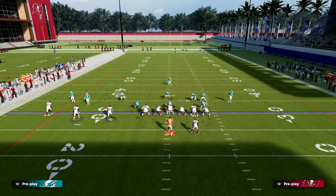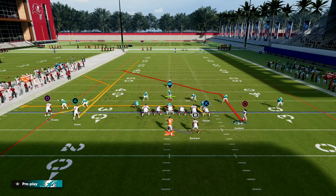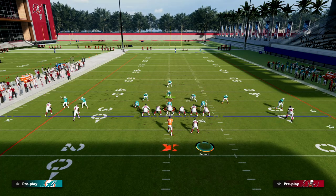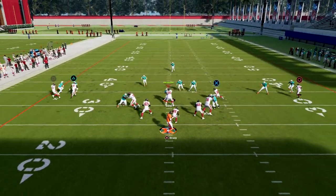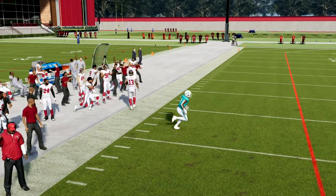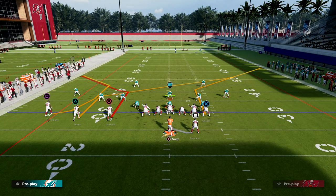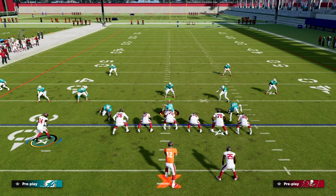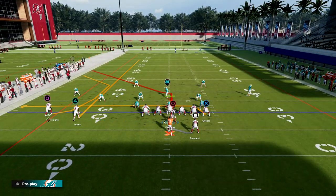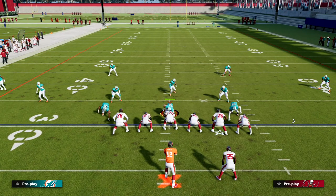If they are in cover three, this same basic philosophy is going to be a little bit more open — specifically against cover three, highball, possession catch, boom. Highball and you're holding possession catch. I don't click onto him. Some people do suggest clicking onto him, but I really like just highball and hold X, or hold possession catch.